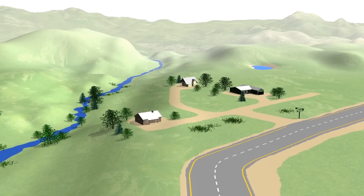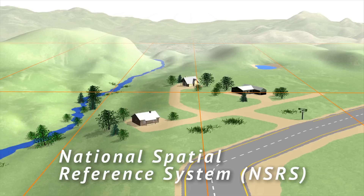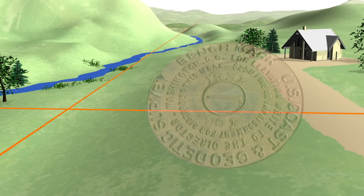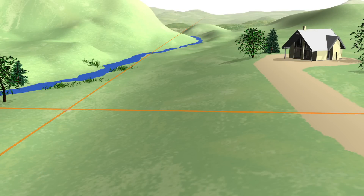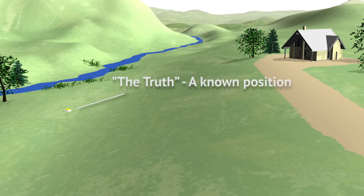One way to verify your measurements is to compare them to a known position, such as one accessed through the National Spatial Reference System in the United States. The NSRS is established by the federal government using the most accurate surveying methods possible, in order to provide known starting points which act as truth for surveyors and mapmakers.